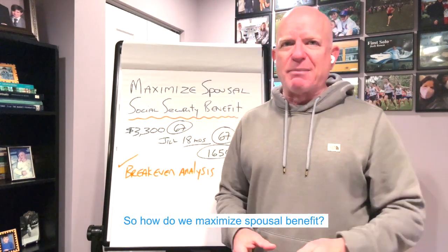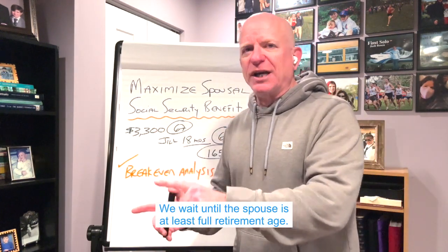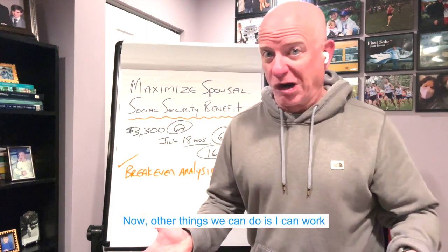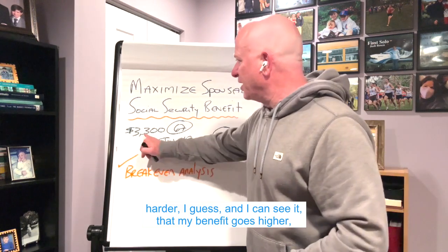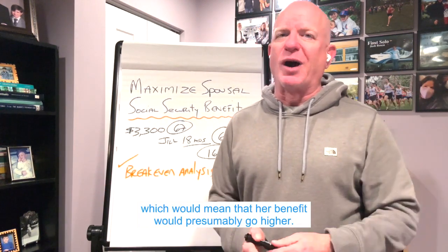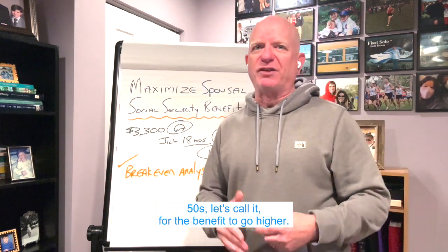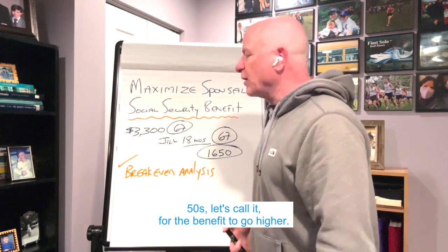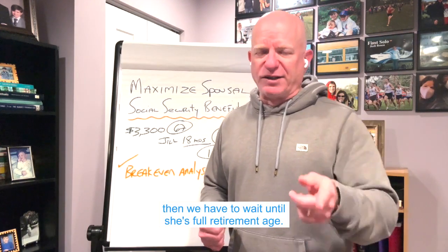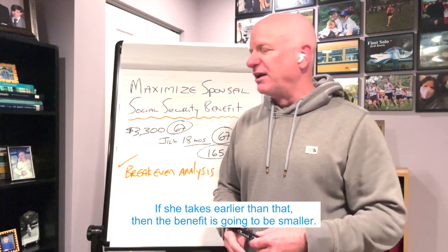So how do we maximize the spousal benefit? We wait until the spouse is at least full retirement age. Other things we can do — I can work harder and see that my benefit goes higher, which would mean her benefit would presumably go higher. It's kind of hard when you get into your 50s for the benefit to go higher. So if we're to collect more on her benefit, we have to wait until she's full retirement age. If she takes earlier than that, the benefit's going to be smaller.